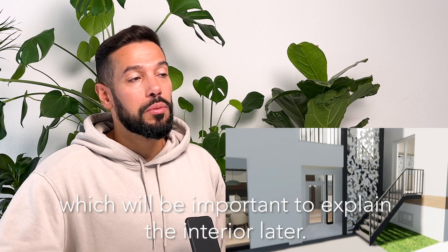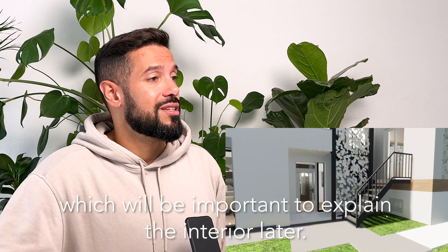This gives you a bit of an overview of the model. As an interior designer I didn't really care so much about the exterior, so this is just to give you an overview. You have the existing volume on the right, and on the left is going to be the extension. There are two types of entrances: the main entrance here in front, and a second entrance on the right, which will be important later to explain the interior.